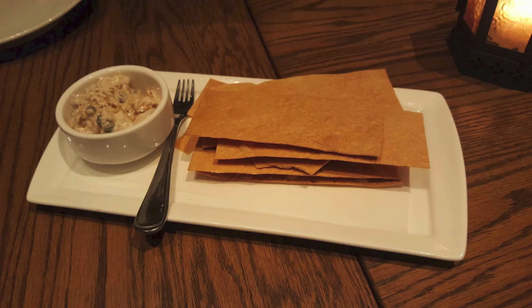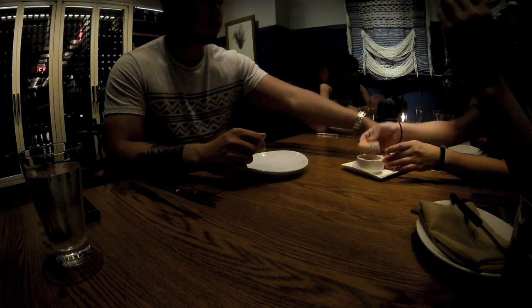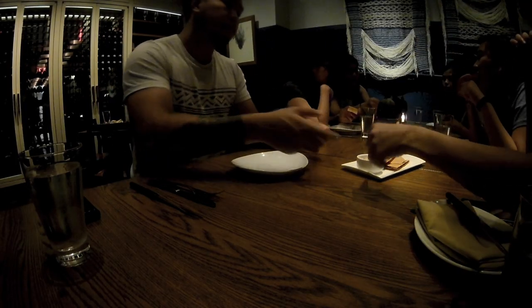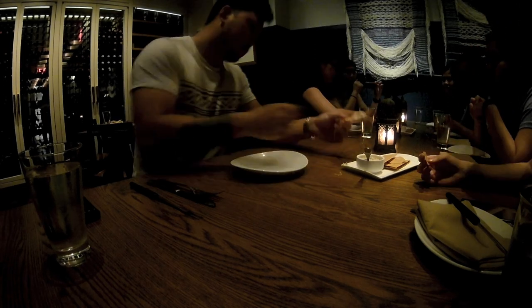We received a smorgasbord of tuna aioli with garlic lavash chips. The lavash was extremely crispy with a hint of garlic. However, the tuna aioli just kind of tasted like ordinary tuna fish and it wasn't really that impressive.